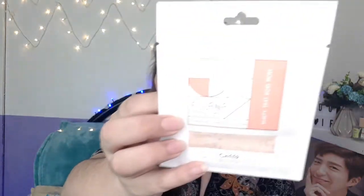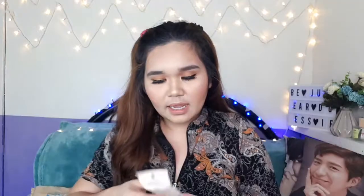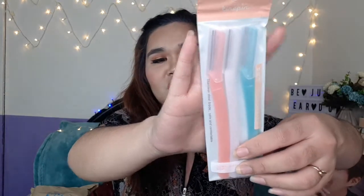I think this is the foundation and concealer from Elena — I'm in the shade sheer. Next is an eyebrow razor. I bought this because the ones I have at home are already getting dull.